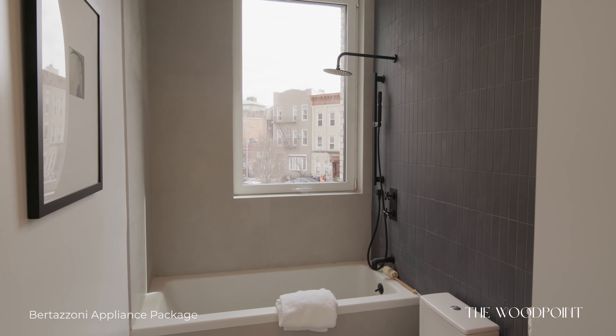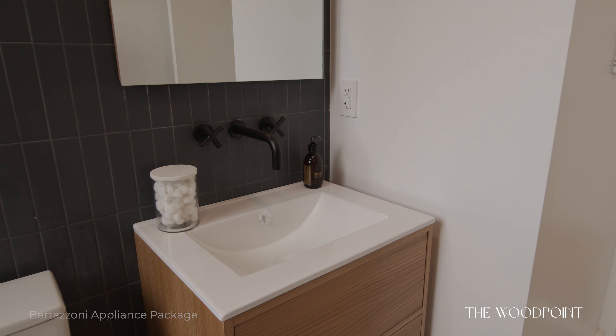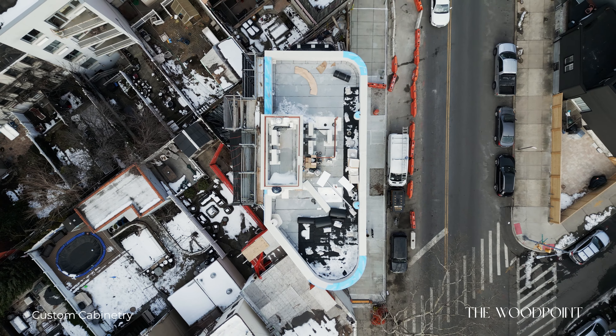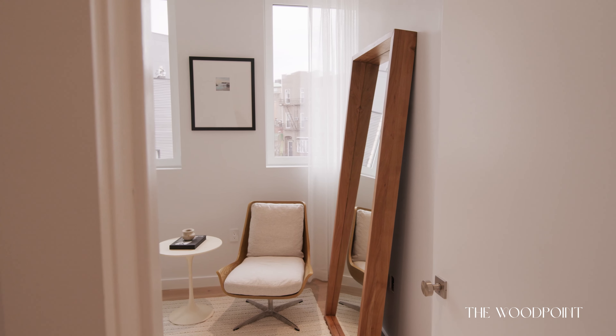Coming off the living room, you have a second bathroom that has a deep soaking tub and large slate gray tiles. One of the other great features in here is that these are smart homes. When you first enter the residence, you have this really cool iPad that controls the lighting, the music — you name it, it's on there.